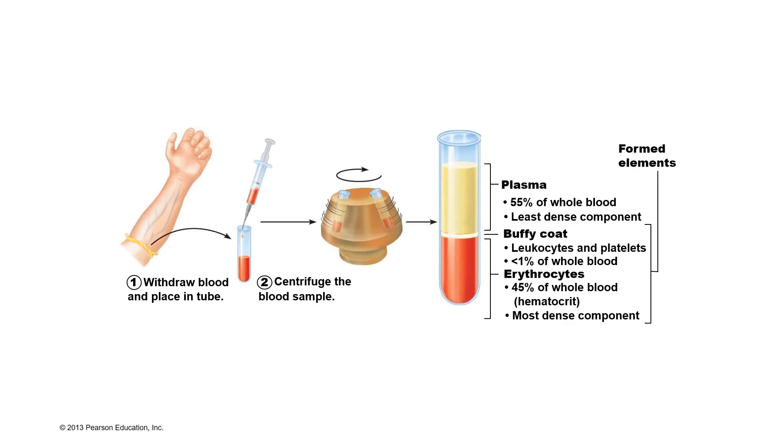Hello everyone. Today we're going to talk about blood. Blood is considered a connective tissue. Males have about 5 to 6 liters of blood, while females have about 4 to 5 liters of blood.